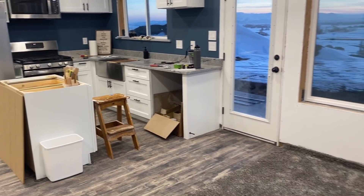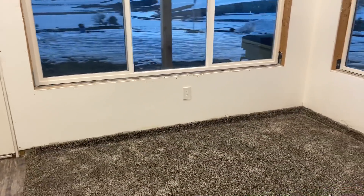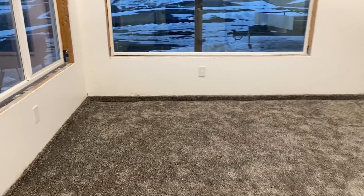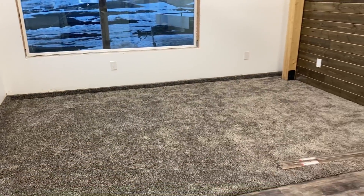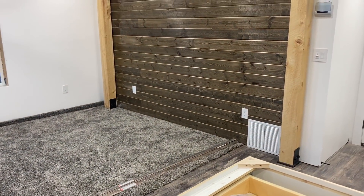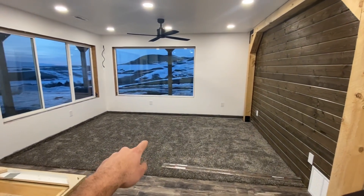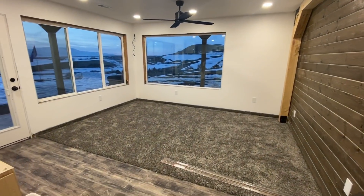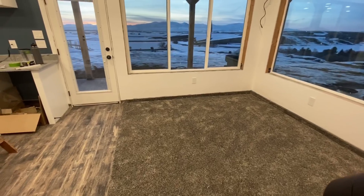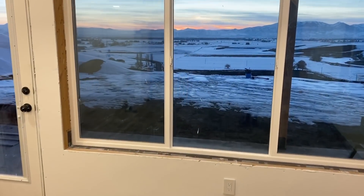The biggest change for this video is going to be the carpet. We just got the carpet installed and I'm so happy with the way it turned out — it matches the LVP perfectly. I am super happy with how this carpet turned out. Originally I was going to do LVP flooring all through here and put a big area rug, but after thinking about it more, carpet was the decision I made.